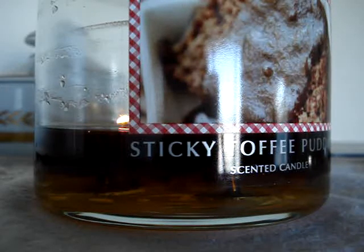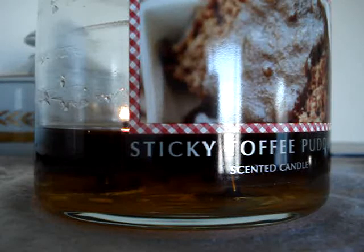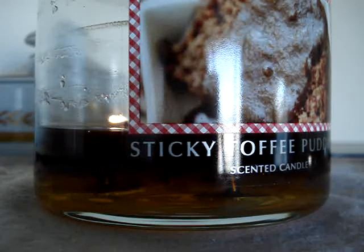Throw was great. It actually kind of made me a little nauseous because it was so sweet. Like I like sweet, I like a big throw, but it just kind of made me sick a little bit. Thankfully I had it burning in the living room because I think I would have passed out if it was in my room — it's so strong.